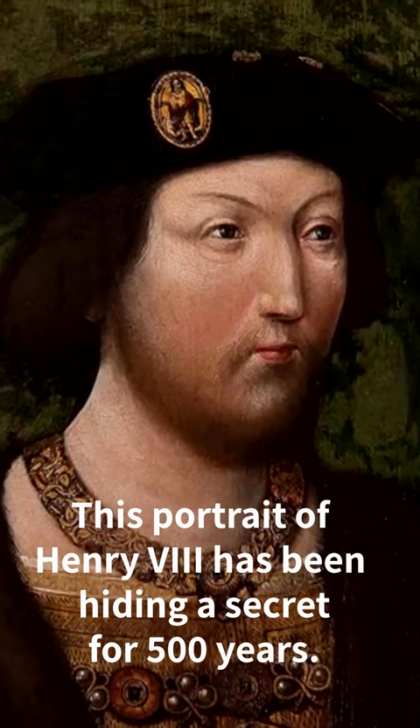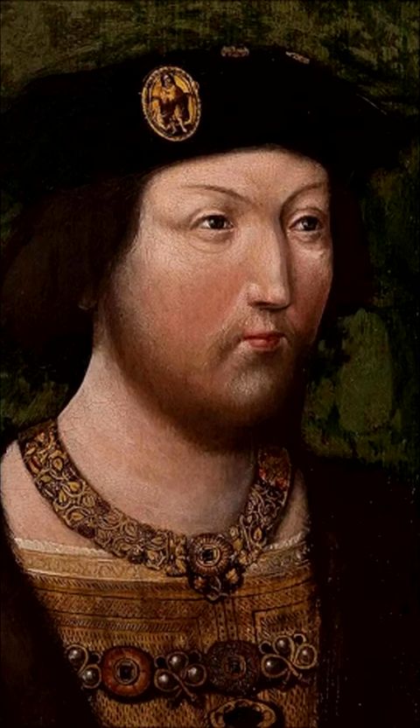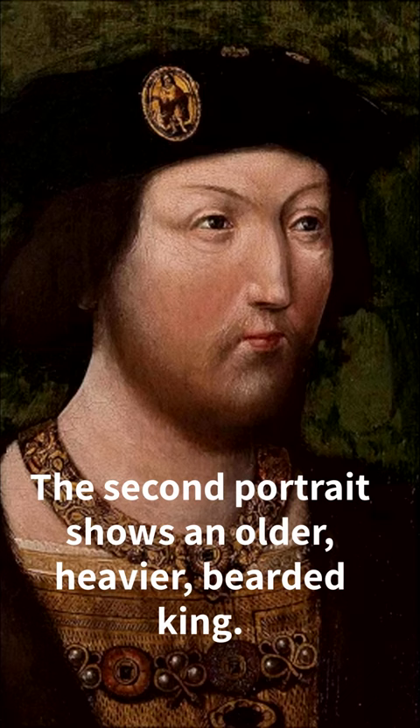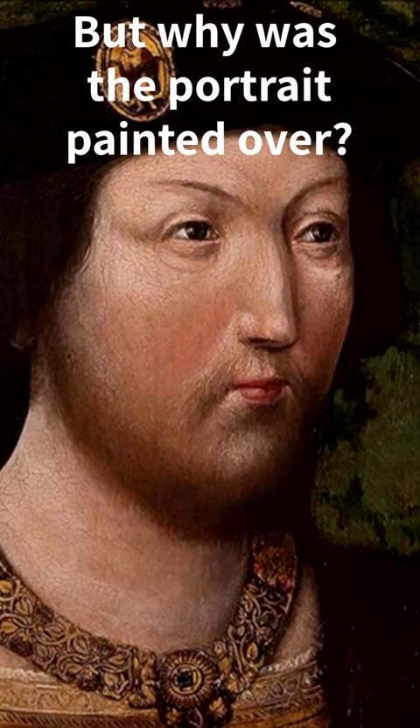Two paintings of the same king, but which one is the real Henry VIII? The answer may surprise you. In a stunning discovery, a portrait of Henry VIII painted in 1519 has been found to conceal an earlier portrait of the monarch. The first portrait, painted perhaps ten years before the second, depicts a younger and slimmer Henry without his beard, whereas the later portrait shows a bearded, heavier king adorned with gold. The discovery has left art historians questioning the motivations behind the change.